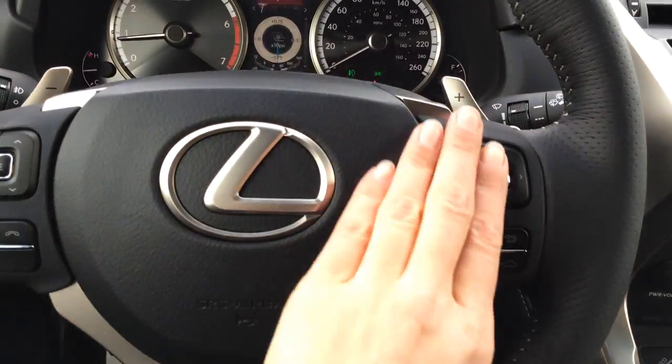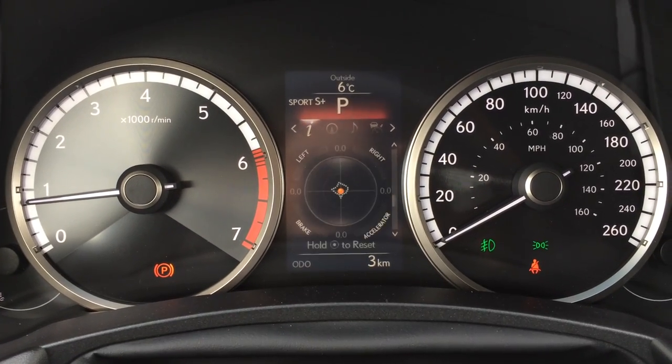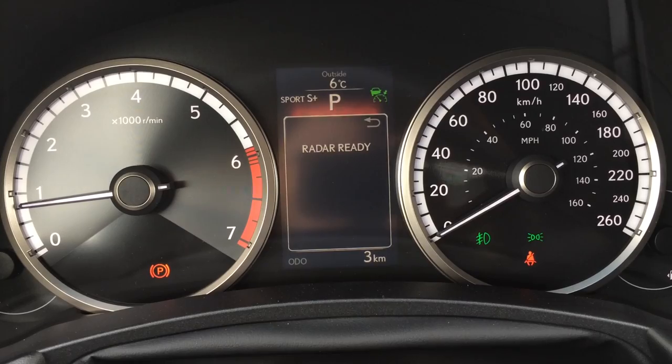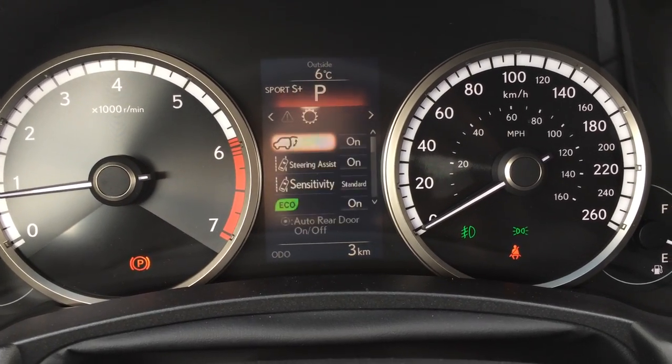The buttons on the right up top are for the dash: PSI indicator, you have your G meter, direct tire pressure monitoring system, your Lexus compass. You can check your audio, dynamic radar cruise control, check your messages and vehicle settings.